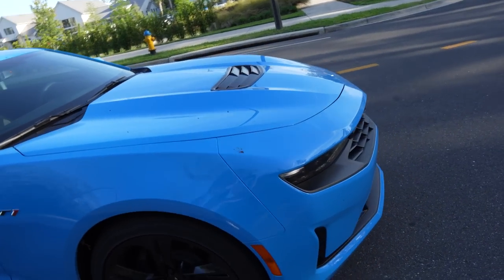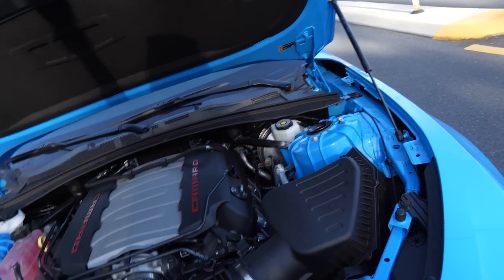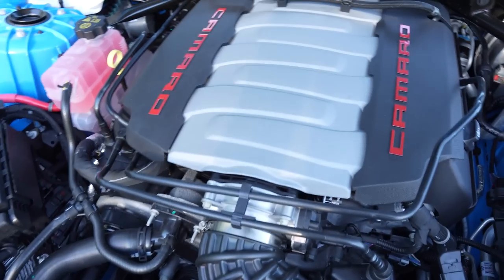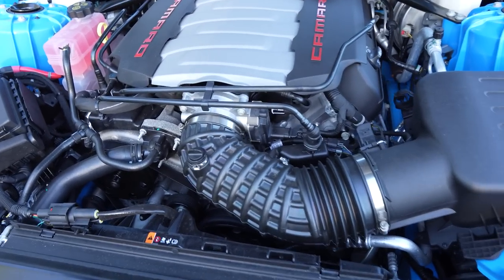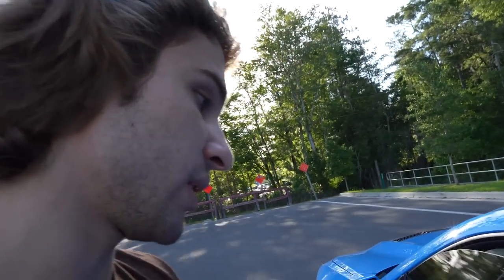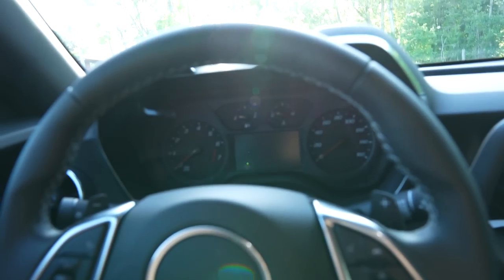Let's pop the hood and take a look at that 6.2 liter V8. This car also comes with hood struts, which is a nice convenience — with the Mustang you have to hold up the hood and put in a stick. Here's a look at the 6.2 liter LT1 engine. This thing can't really make reliable power boosted, but full bolt-on with heads and cam it makes almost 700 wheel horsepower for an NA car. The exhaust note itself for a stock car is already a selling point.